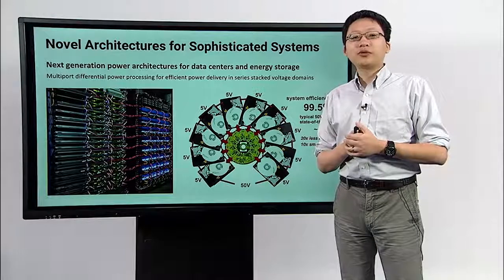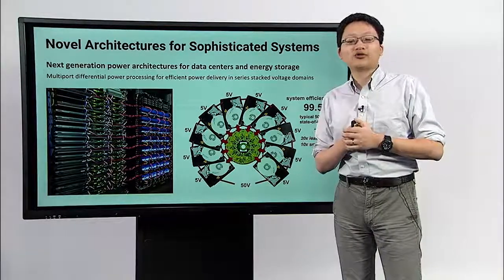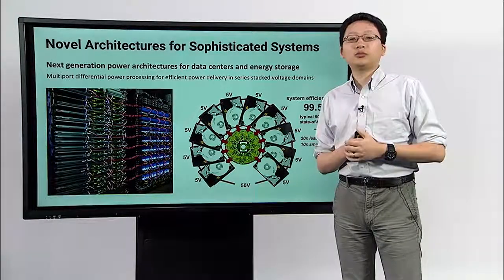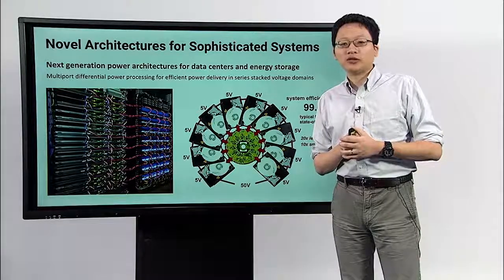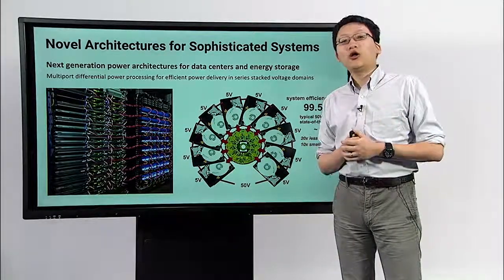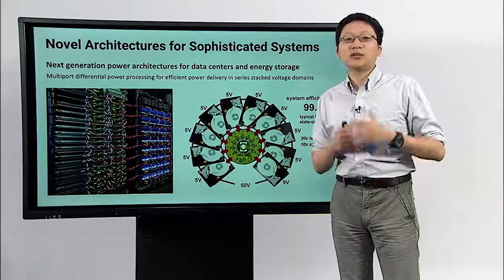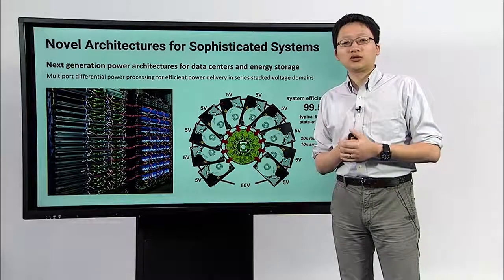One of the systems that we're building converts the conventional parallel architecture in existing data centers into a series-stacked architecture, which allows us to improve efficiency from about 90 percent to 99.5 percent. Hopefully this kind of architecture will become the new standard for future data centers and make our computing infrastructure cleaner and more sustainable.